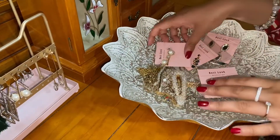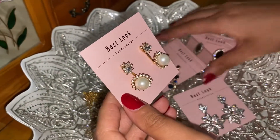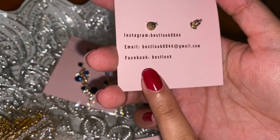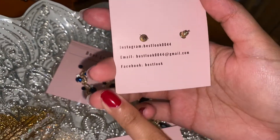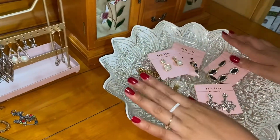Okay guys, this is my Best Look collection. Look how gorgeous these earrings are. You can also purchase these from my Instagram — Best Look 0044. Please do follow my Instagram and my Facebook page. We only deliver in the UK at the moment; we'll let you know when we're doing worldwide.